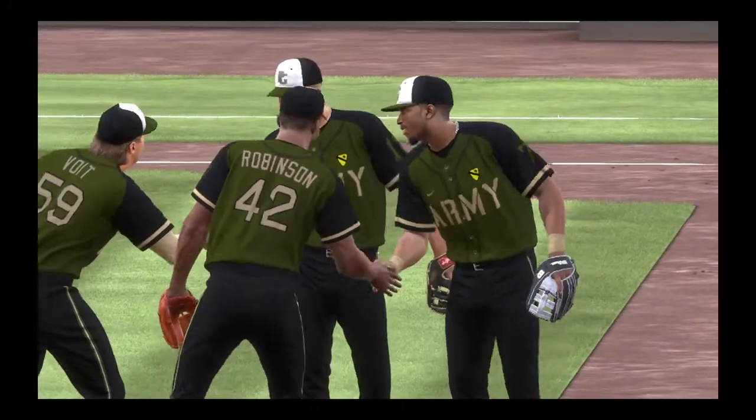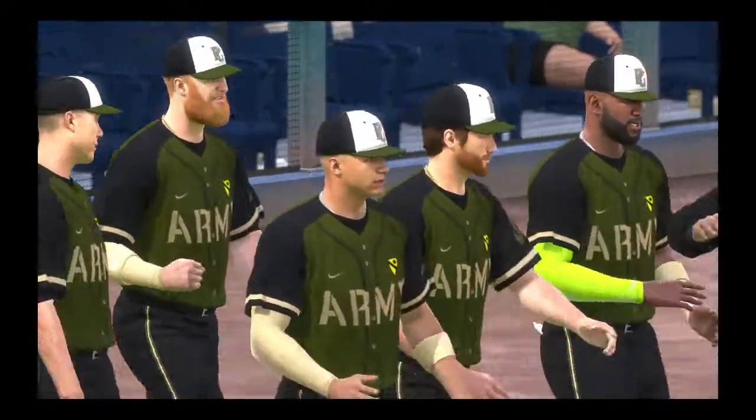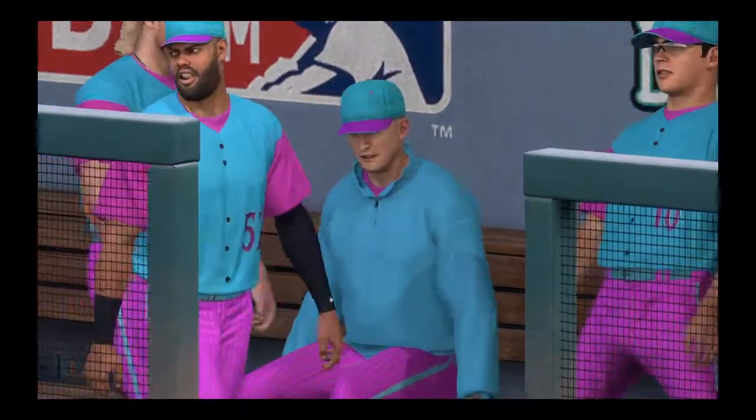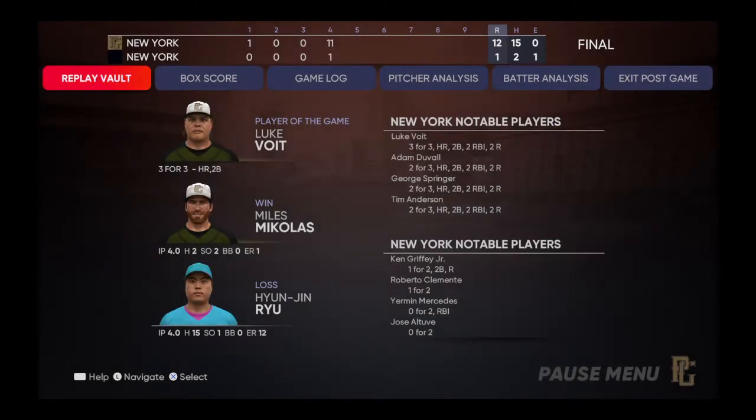Final score: 12-1. New York gets the win on the heels of four home runs. Miles Michaelis is the winning pitcher of record. Hyunjin Ryu takes the loss after an effort he'd like to forget for the rest of his life.